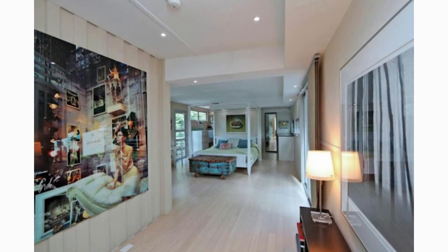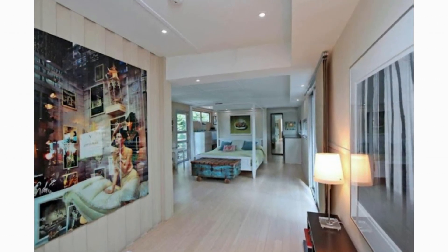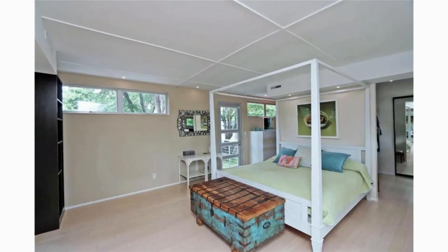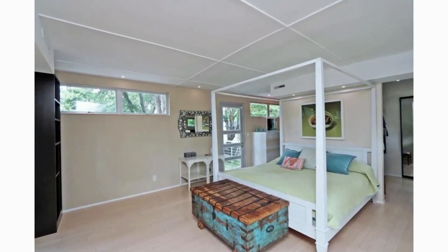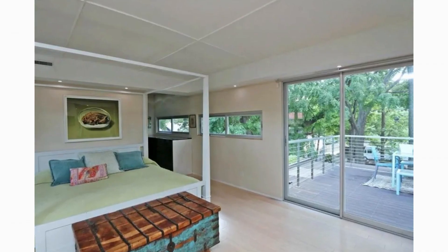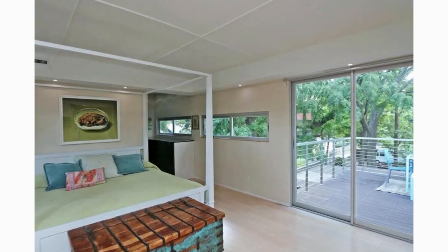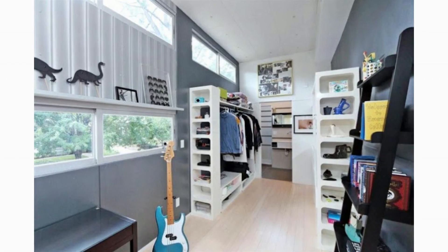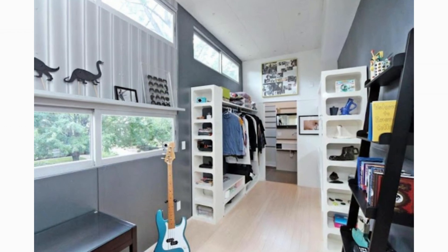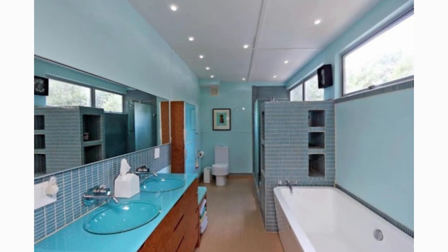On the second floor, there is a spacious master bedroom that features a comfortable framed bed with a custom-designed ottoman. The master bedroom is fitted with a large glass door which opens to the outside so that you can enjoy the outdoors on the deck.